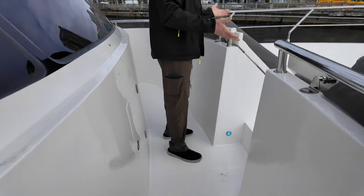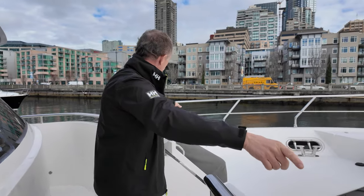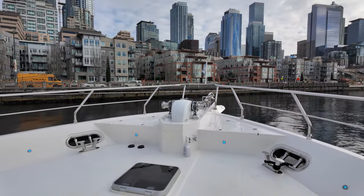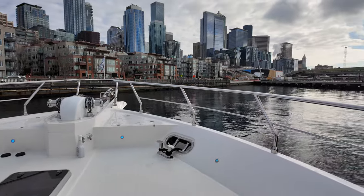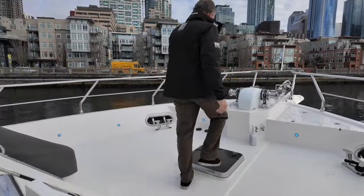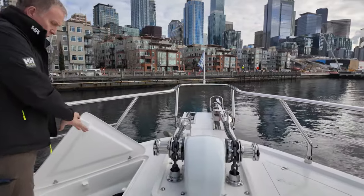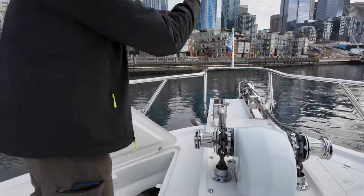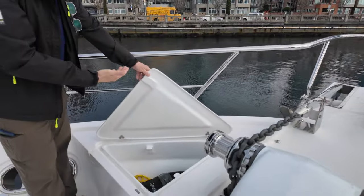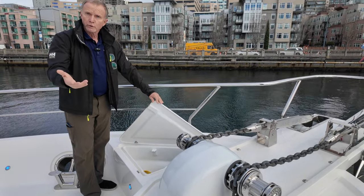Out here on the Portuguese bridge, water breaks over, hits the bridge, and runs out through large scuppers port and starboard. There's a couple of settees and tables are available. On either side of the windlass, you have storage bins — these lift out and there's a center split. You can have 400 to 500 feet of half-inch chain on either side, with access if the chain gets stuck. Fresh and salt water washdowns are available up here.